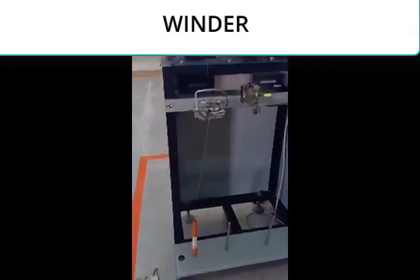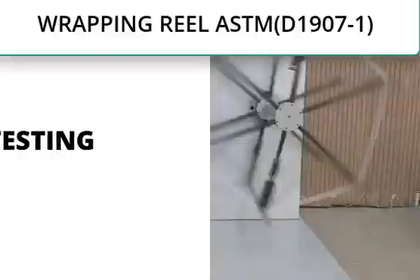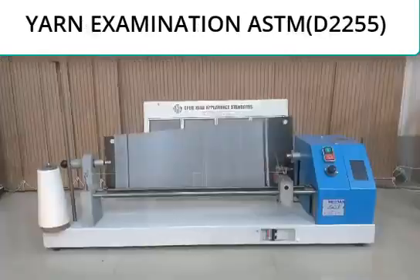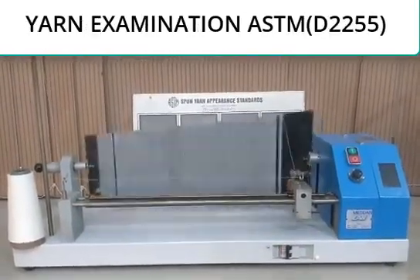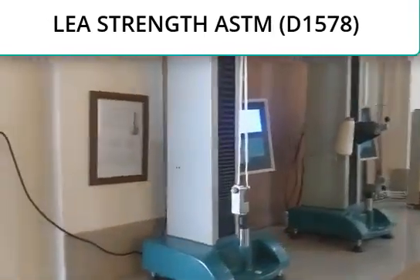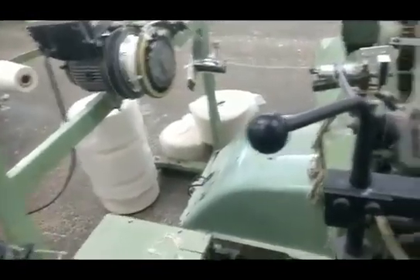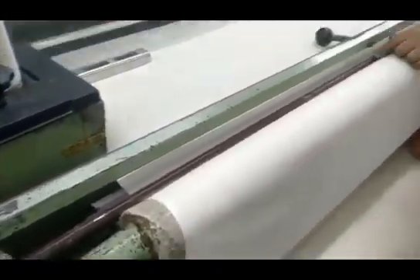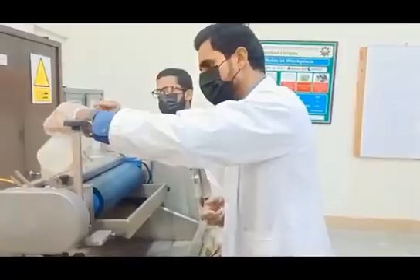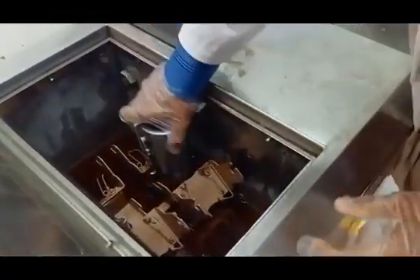Winding was done using a winder machine. Detailed testing has been done using ASTM standards. Weaving has been done on a projectile loom. Wet processing has been done using exhaust and continuous methods at the state-of-the-art processing lab of UET.